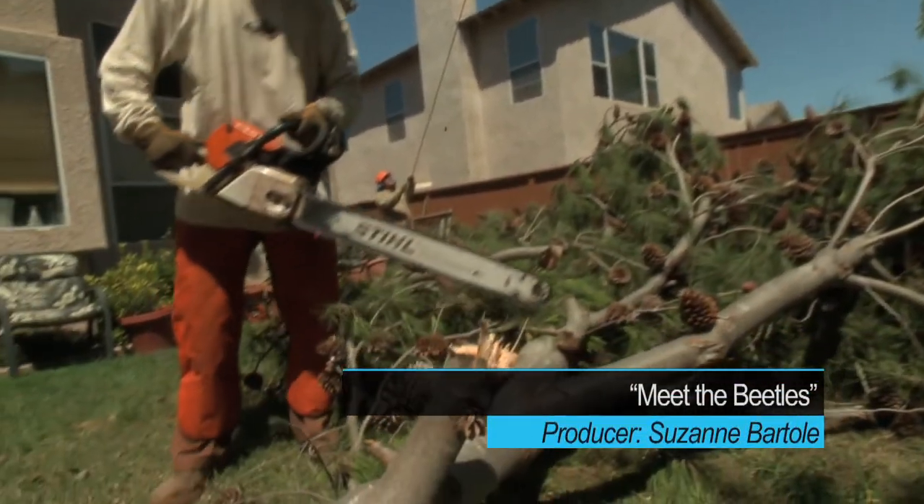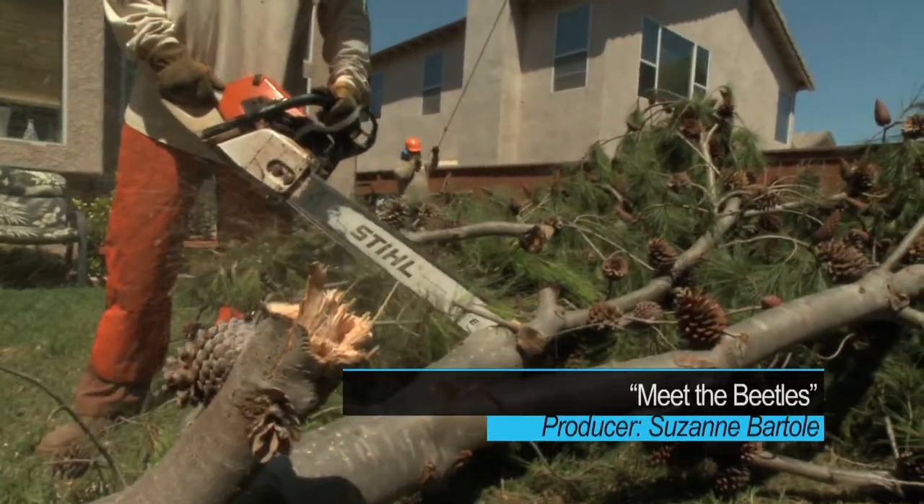Jeff Nelson owns South Coast Tree Service based out of Ramona. We trim trees. We'll also do removal and stump grinding.